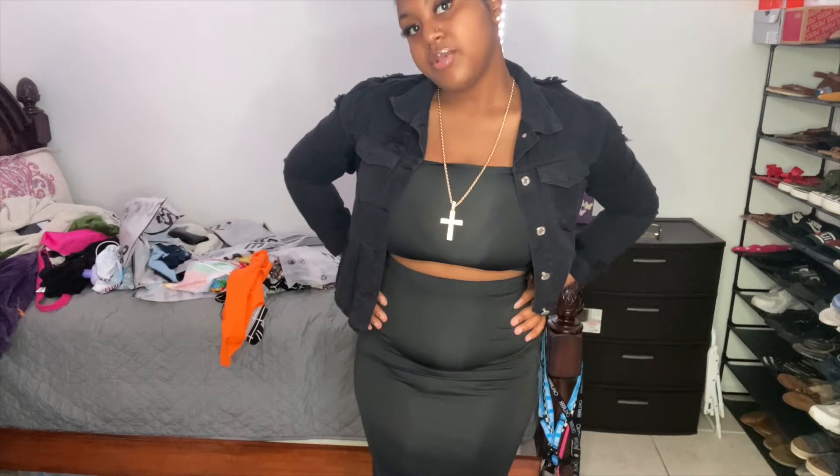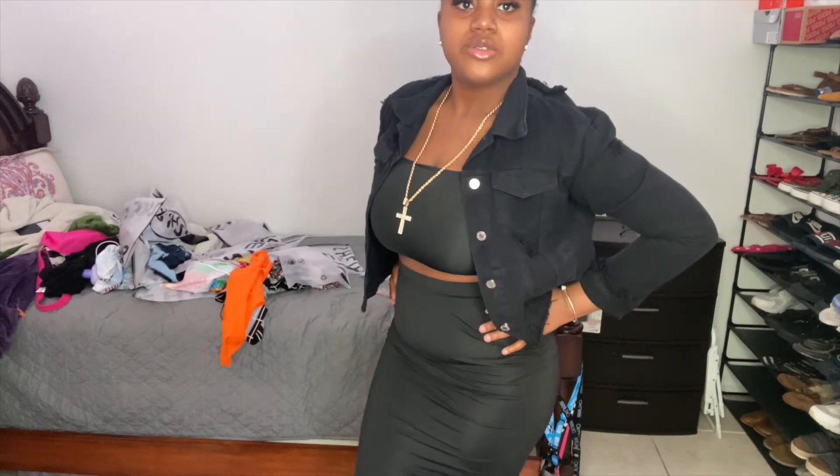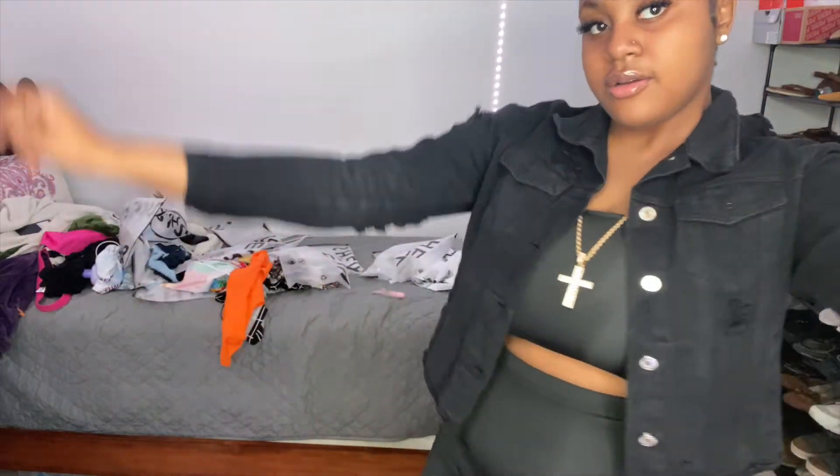My gut just sits there and it's bothering me, but the outfit is super cute and it's worth it for the price. I'm still gonna wear it — period.